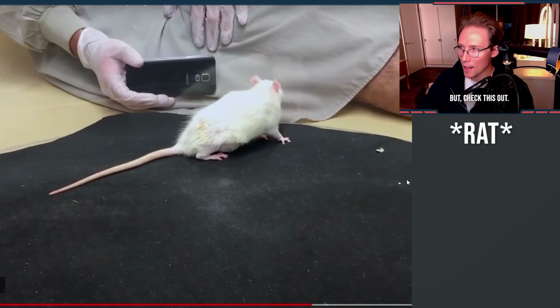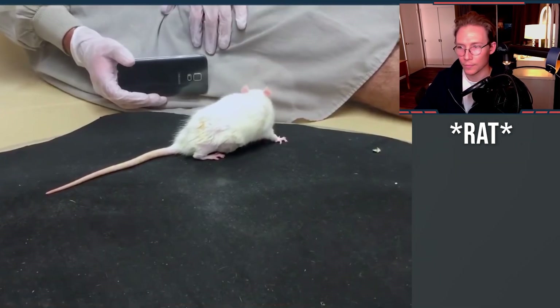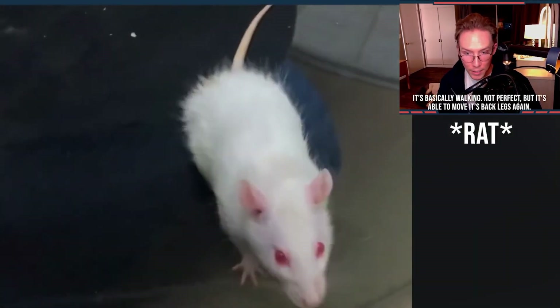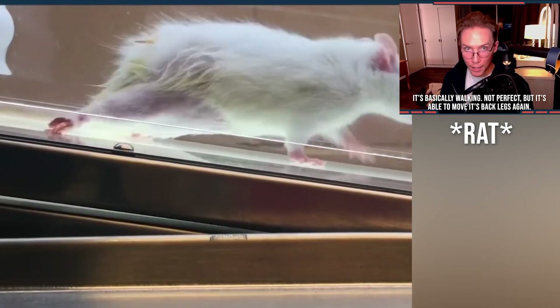But check this out. This is after they've implanted the asparagus in the spinal cord. Look at this — the mouse is able to move its back legs again. It's basically walking. Not perfect, but it's able to move its back legs again.